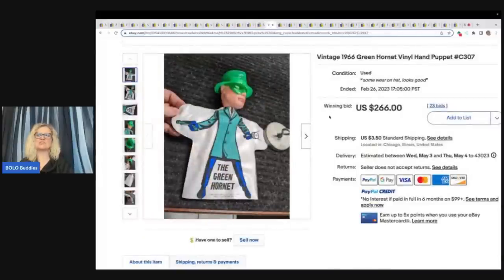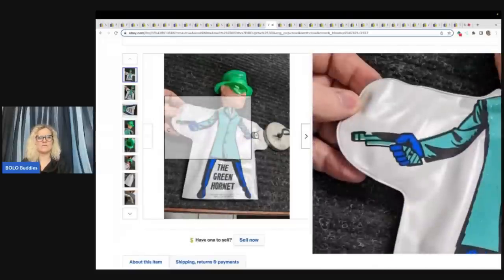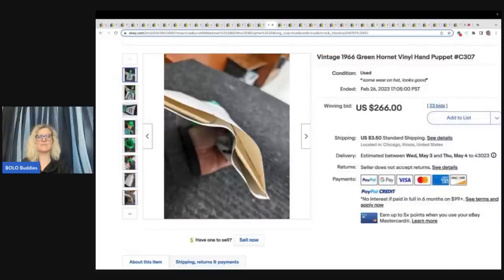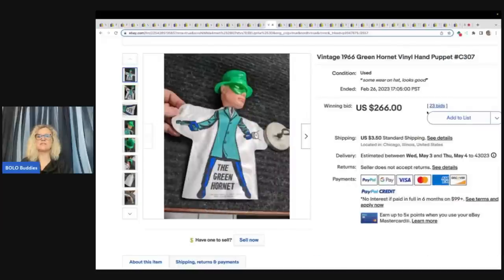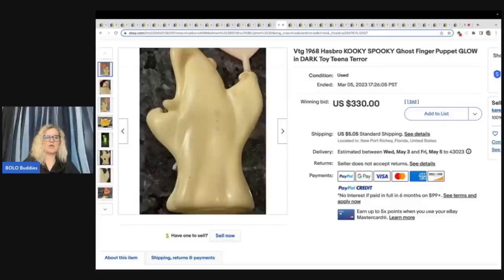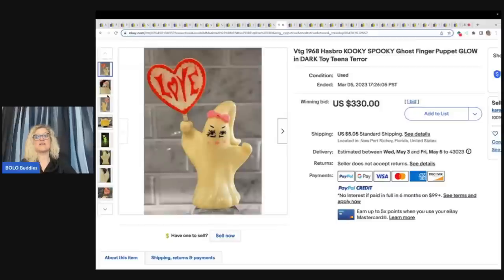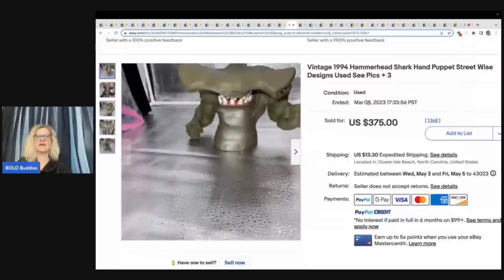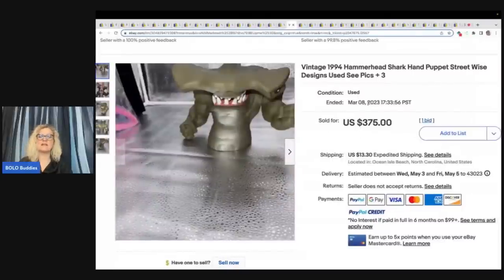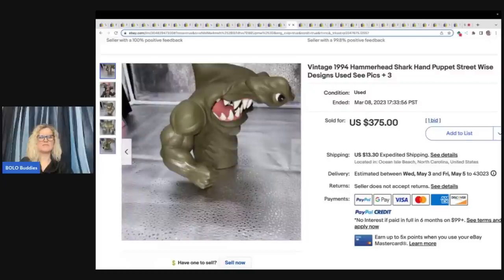This is a vintage 1966 Green Hornet vinyl hand puppet — it's got the head, rubber or plastic, and then the bottom is vinyl. Very, very cool bolo. If you see these, pick them up — I've seen a bunch that are going for big money. $266, 23 bids, plus shipping. Here's a fun one — 1968 Hasbro Kooky Spooky Ghost Finger Puppet, Glow in the Dark, Tina Terror. If you see these, pick them up. There are a bunch that go for big money. They are harder to find and don't have to be in perfect condition. This one sold for $330 plus shipping. This is a vintage 1994 Hammerhead shark hand puppet, Streetwise Designs. $375 plus shipping.